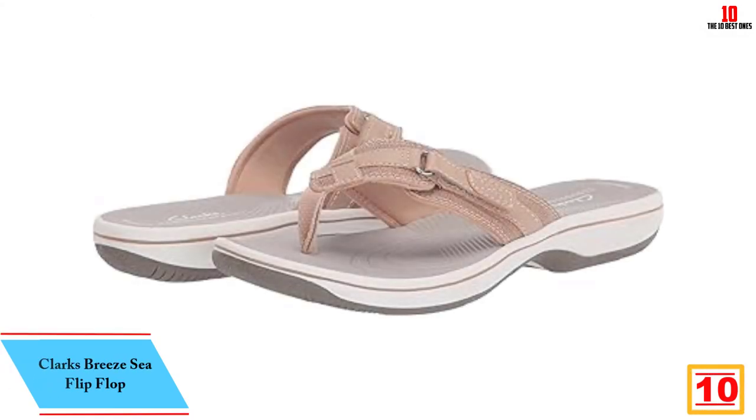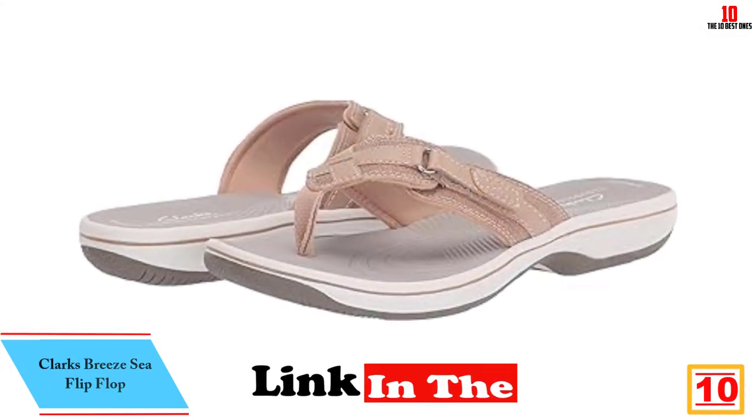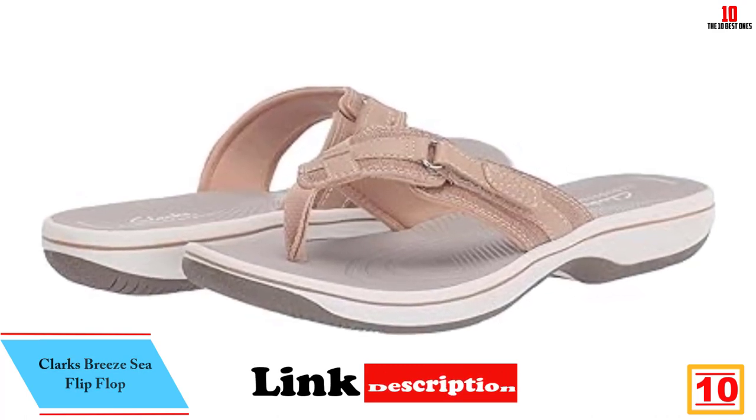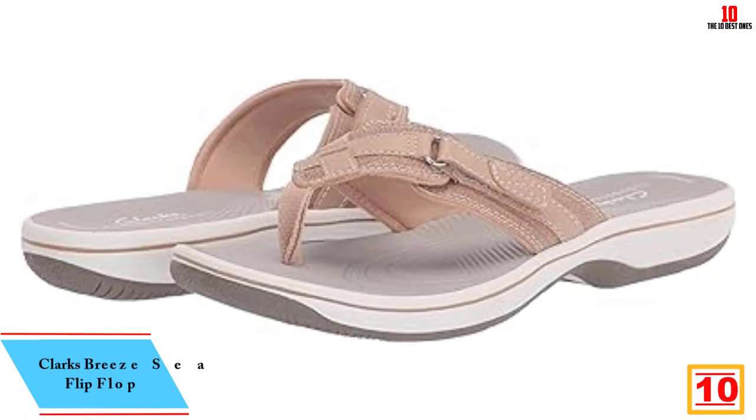Starting at number 10, we have the Clarks Breeze C flip-flop. From heel to toe, the Clarks Breeze C flip-flops impressed us with game-changing designs for comfortable and stylish footwear.